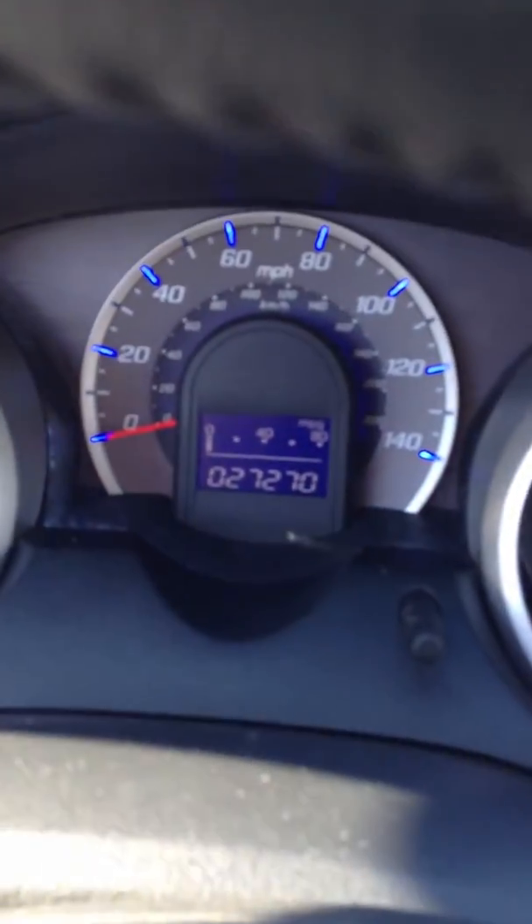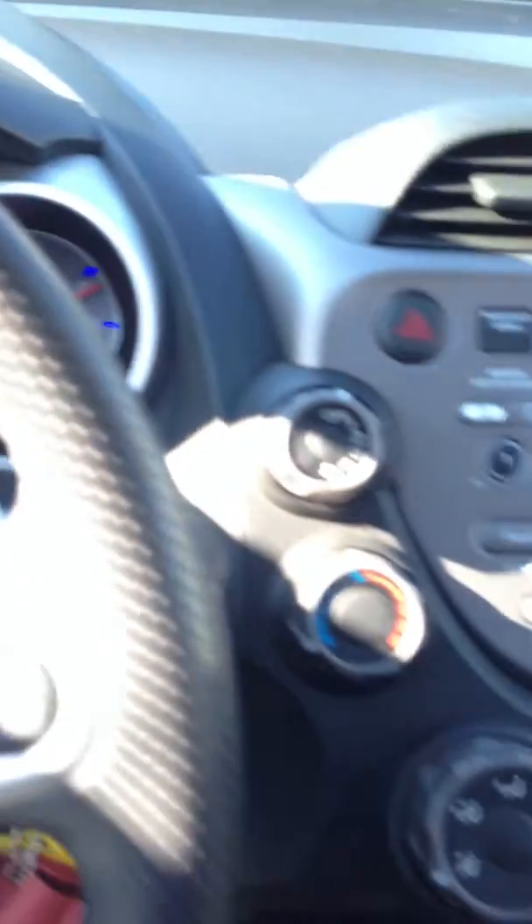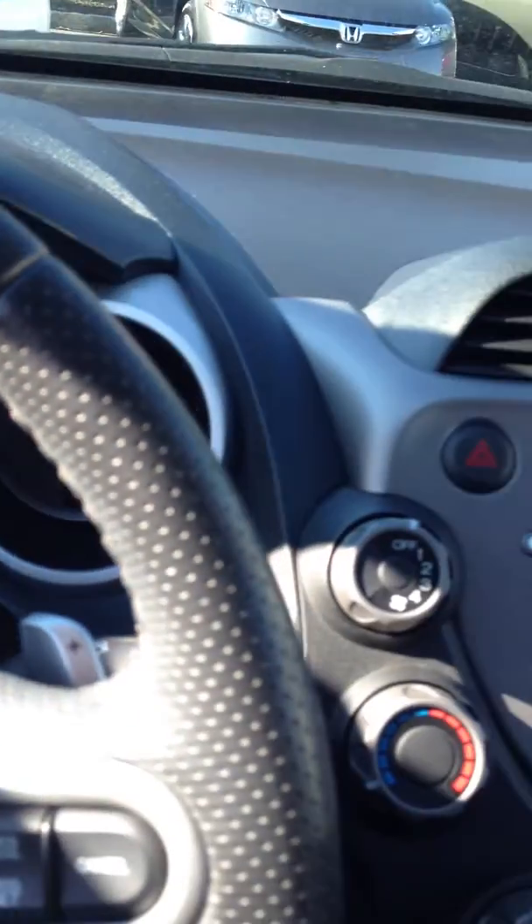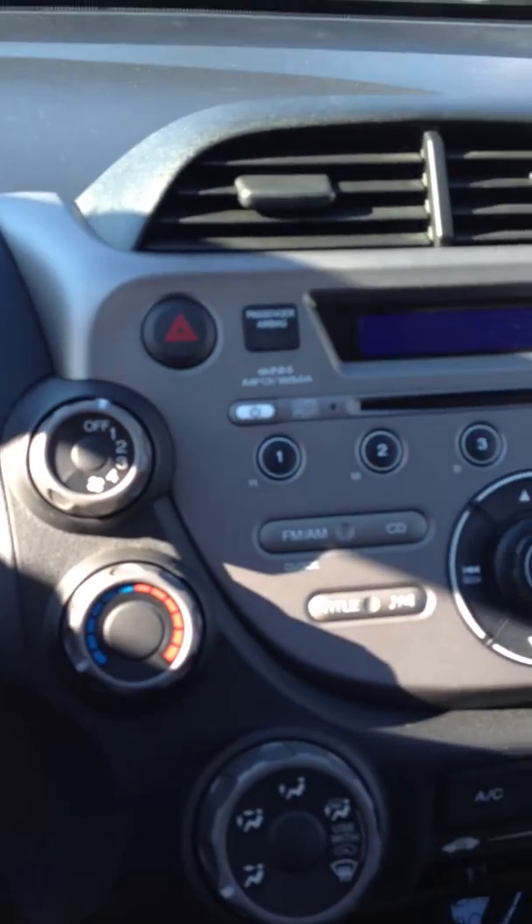This is a car with only 27,000 miles on it. It comes with a CD player, radio, a slap shift on the steering — you can change the gear on the steering. You have a control AC, FM, MP3 player, and all the goodies.